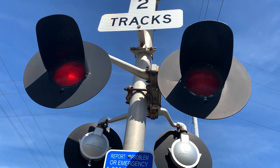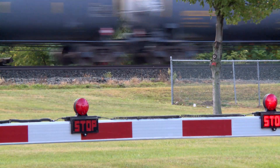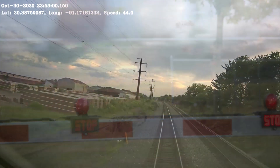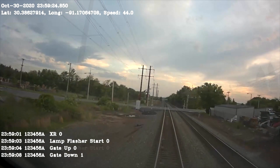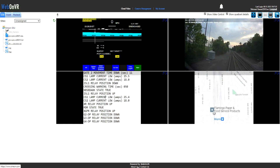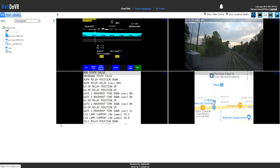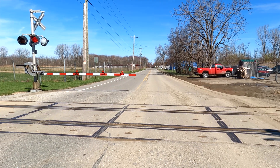Data on every crossing activation and train movement throughout the entire network is available in one place, so we can analyze, compare, and demonstrate the performance of each event across the network. This can help obtain certification much faster than collecting data manually at each crossing. The analytics system provides real-time data from each crossing, giving insights into how crossings are working, when they go out of tolerance, and how to tune the system for better performance. Understanding predictive information allows a deep dive into the big data of these interactions to predict potential future issues and minimize mandatory periodic testing.